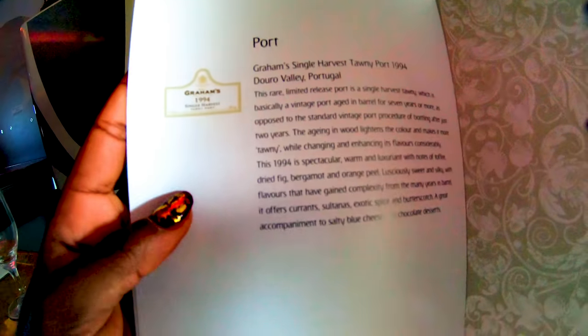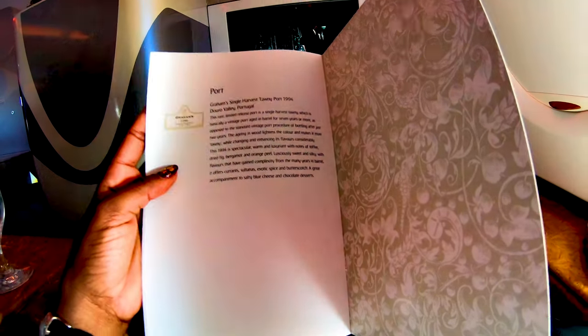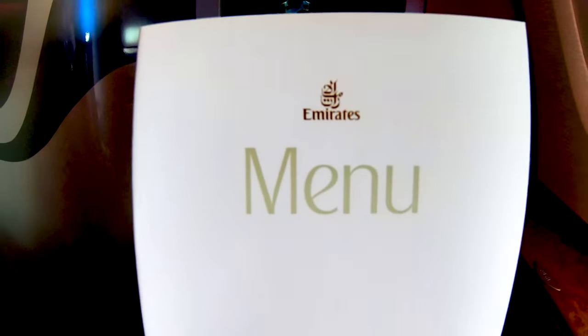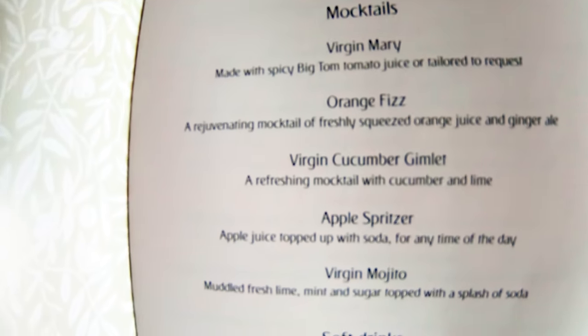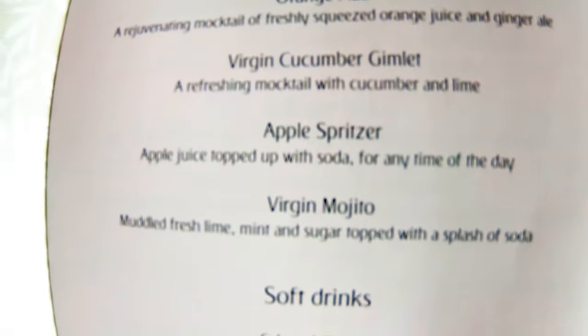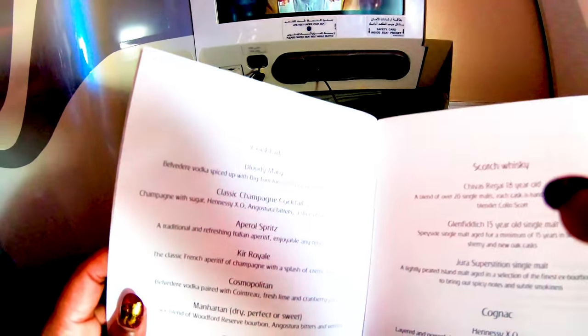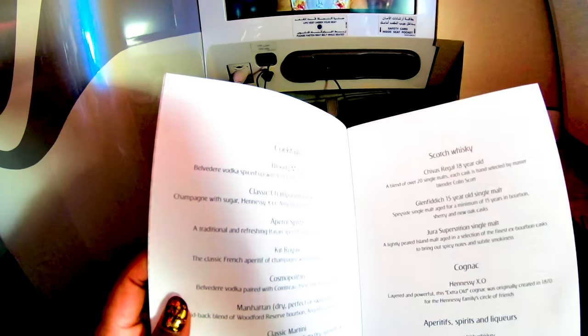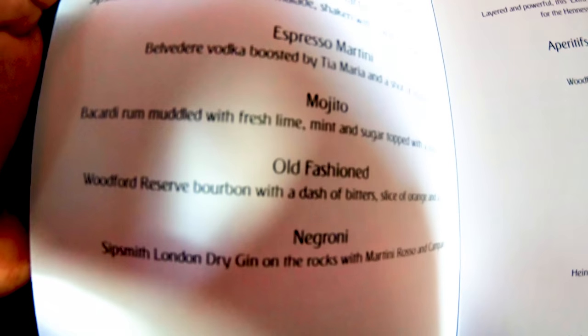On the drinks menu you've got soft drinks such as juices, mocktails, fizzy or carbonated drinks, and hot drinks. You also have cocktails, whiskeys, cognacs, spirits, beers, and liqueurs.